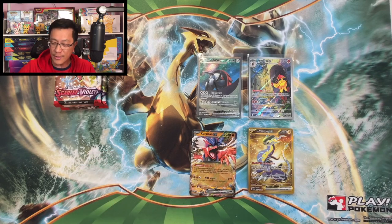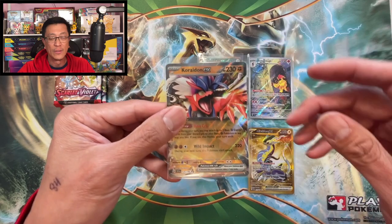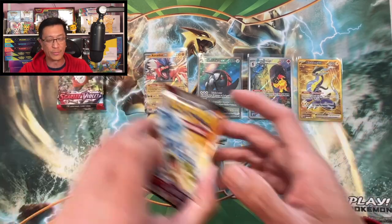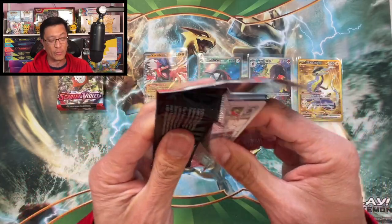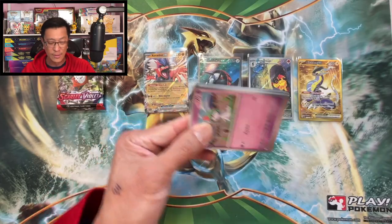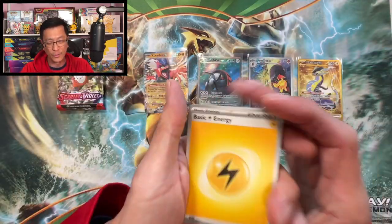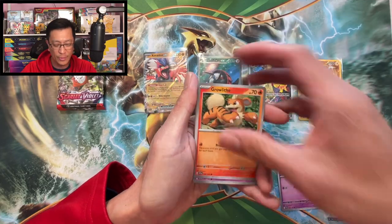If you want to try your luck, you might want to try buying just one booster bundle box — these products could be where the hits are at. All right, continuing on, we are progressing with the profit or loss.